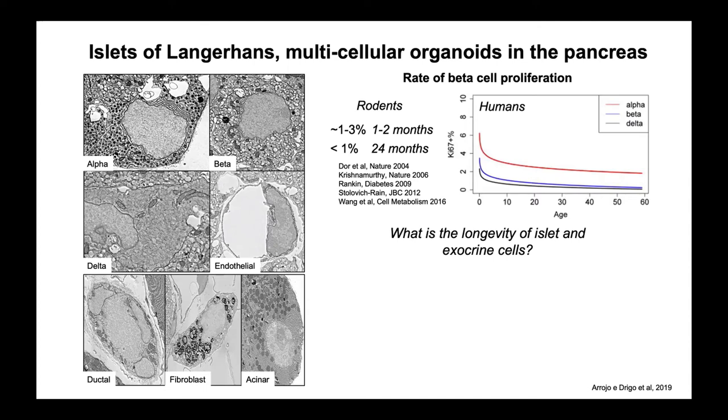We started asking what's the longevity of islet cells and also of the exocrine cells. The pancreas is very difficult to study with electron microscopy because islets are very small — about 150 microns in diameter on average — and they only compose about 2% of the entire organ mass. So if we wanted to look at islets with electron microscopy, first we needed to find them in tissue blocks, and then figure out how to quantify time in a retrospective manner: how do you tell the age of a cell after an animal has aged for two years or its entire lifetime?